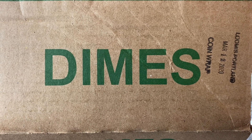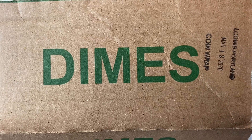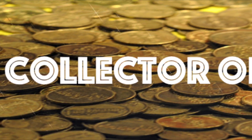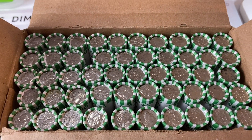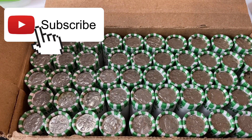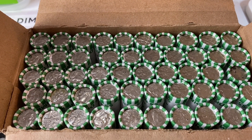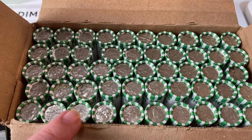Hey collectors, we're back with another dime box hunt. This one is from Portland, which is interesting because I'm on the East Coast. This is a circulated box of dimes, and I'm looking for anything silver. We'll take proof coins, error coins, and even foreign coins if they're in here. But silver's what I'm looking for. We'll get started with roll number one, and I'll take you in if there's anything good.